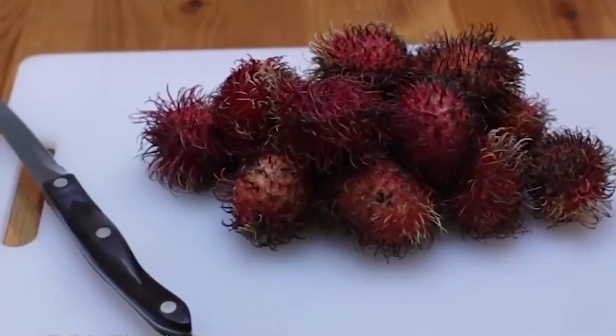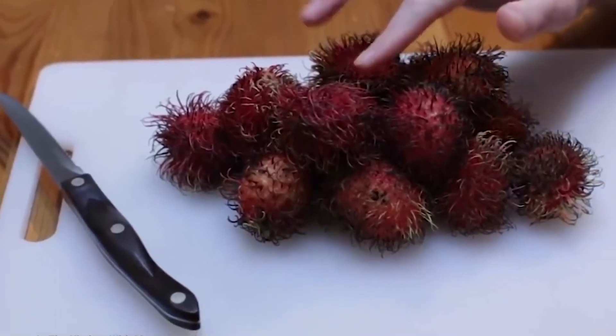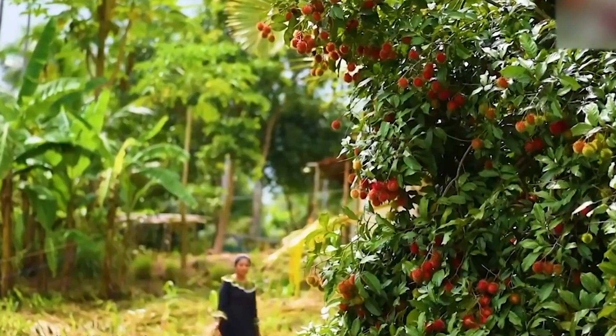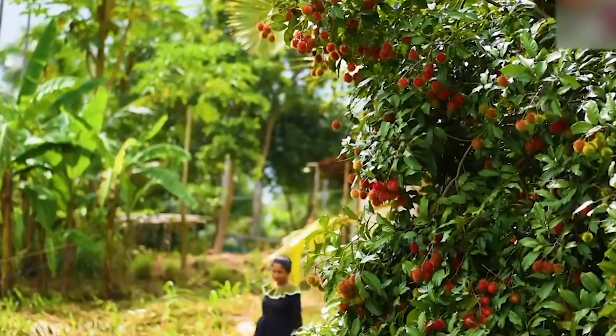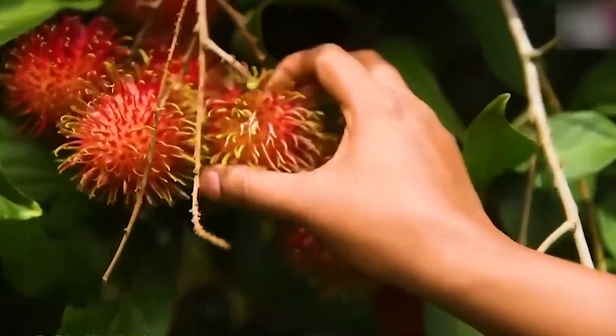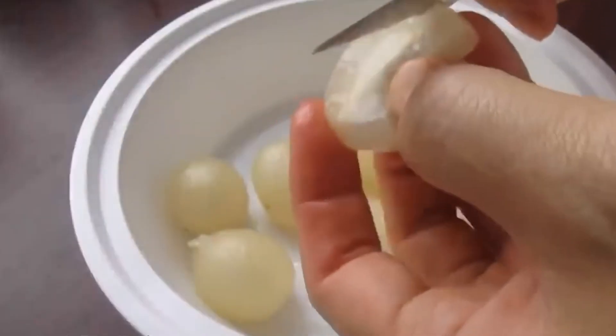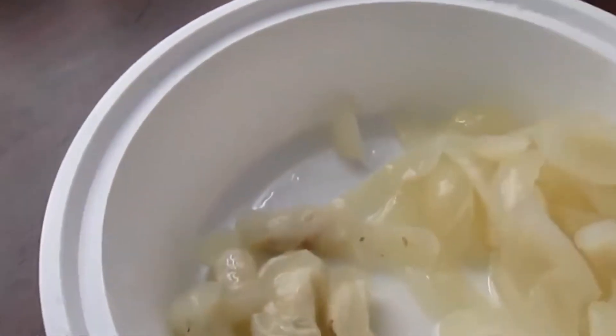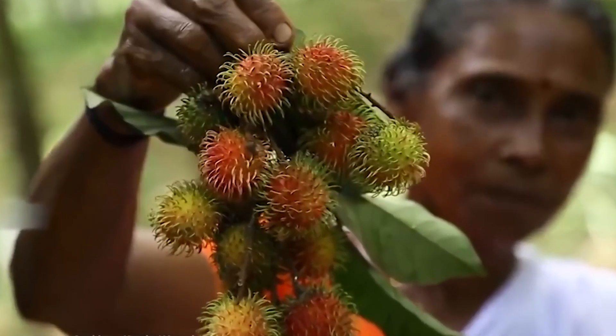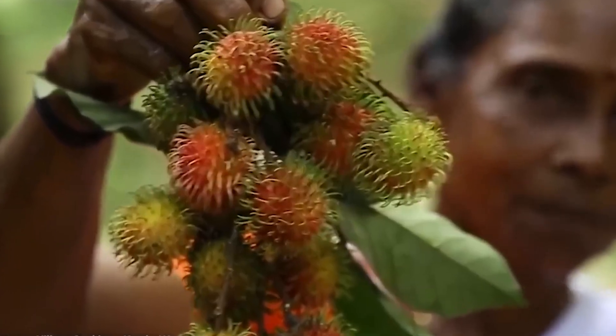Despite its quirky look, don't let that hairy exterior scare you away. Once you peel away the outer layer, you'll find a sweet surprise inside. The fruit itself is white and juicy, and it has a flavor that's often compared to strawberries. Plus, it's really fragrant, making it a treat for both your taste buds and your nose.